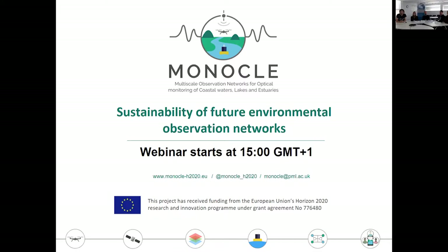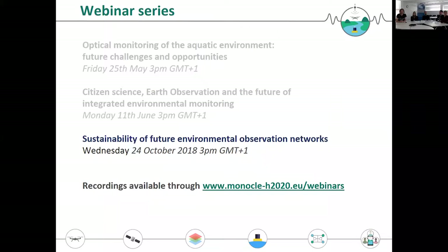Welcome to this webinar of the Monocle project. This is the third webinar we are presenting. The first two you can see on the top of this slide. The first one was on the sort of technology we are trying to develop within the project and what challenges and opportunities we currently see for water quality monitoring in general.